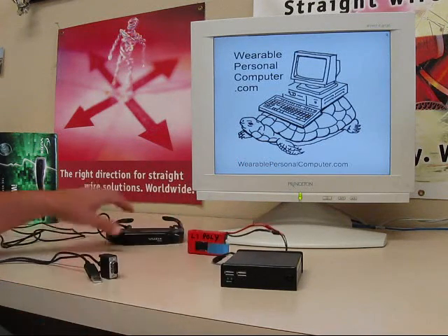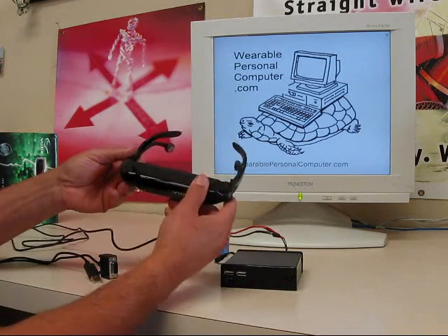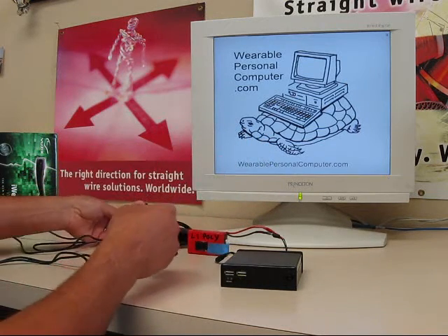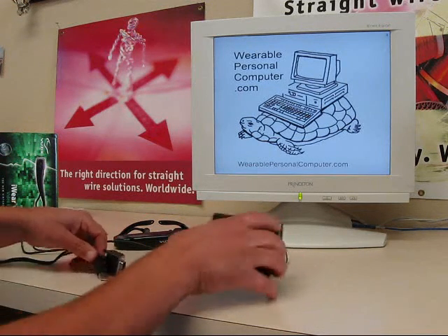A good replacement for the monitor is the Vuzix VR920 video glasses. Lightweight with good sound quality. The VGA and USB plugs match nicely with the Fit PC Slim.